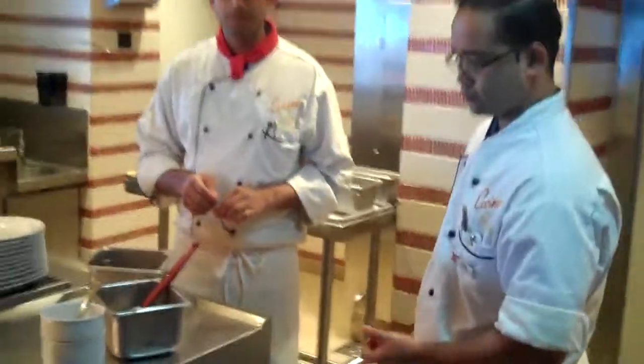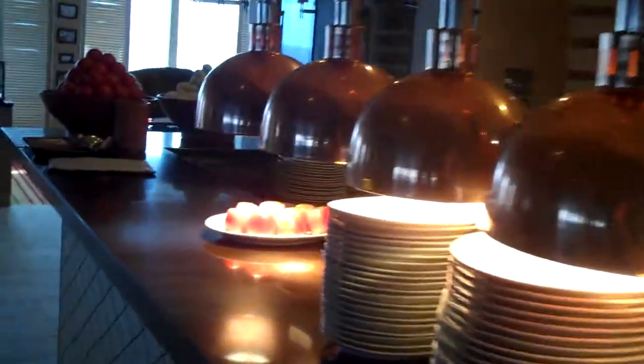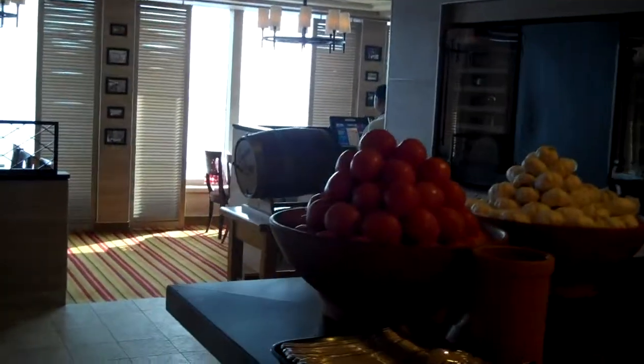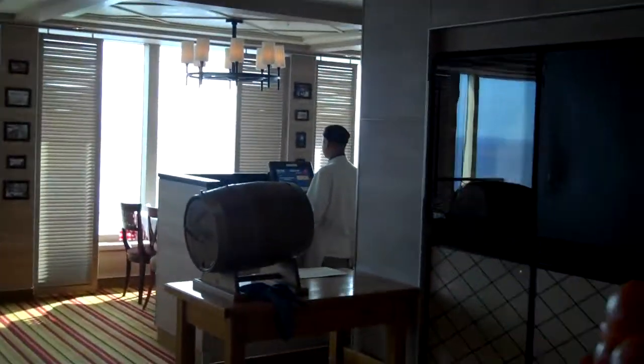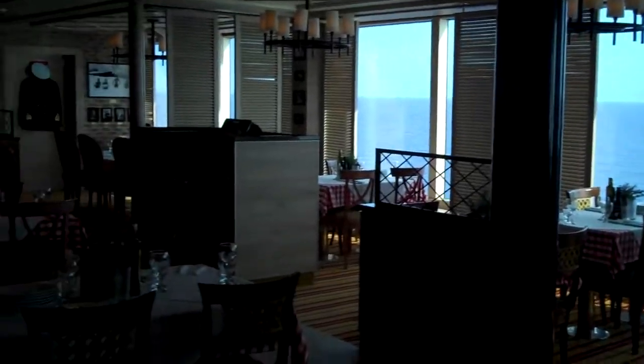They also have spaghetti carbonara, which is one of my favorites. This is a great area — if you're on the Lido deck or the marketplace and it's too crowded, just step back here and you're going to find a lot of extra seating.